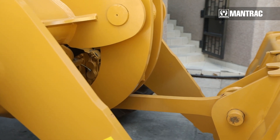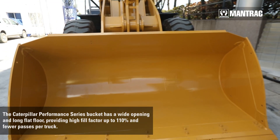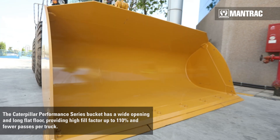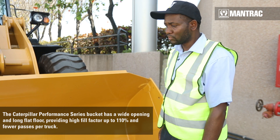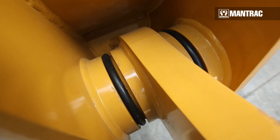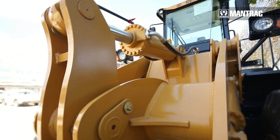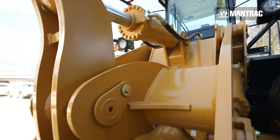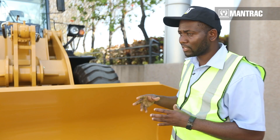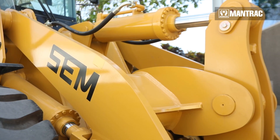The SEM655D wheel loader is designed with a Caterpillar Performance Series bucket with a capacity of 3.3 cubic meters. This bucket has unique features with a curved surface — it is a long flow bucket which enhances material retention during operation. It is also designed with a limp seal which protects dust from entering the bush. Inside the arm, there is also a limp seal which protects the bush inside the arm.